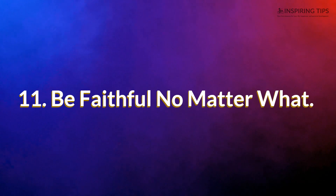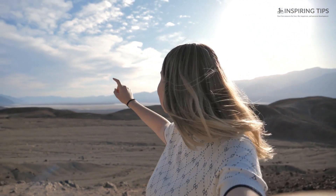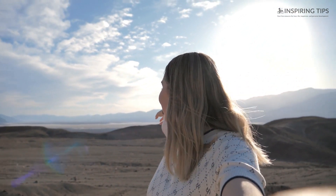11. Be Faithful No Matter What. Lastly, be faithful to your partner no matter what happens. Self-discipline is the core to being faithful, because if you know how to discipline yourself then you will be able to control yourself and avoid unwanted situations. People are only human, but one should be reminded that infidelity is a choice. It is up to you whether you do it or not, but if you truly love and respect your partner, nothing and no one in the whole world will ever change that.